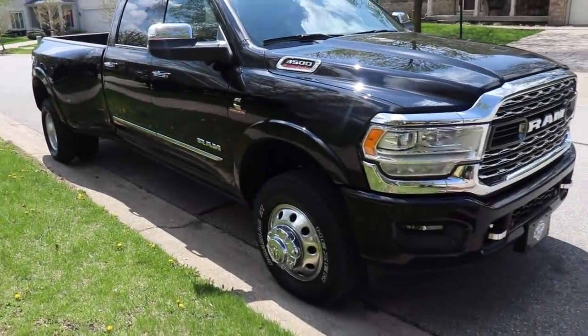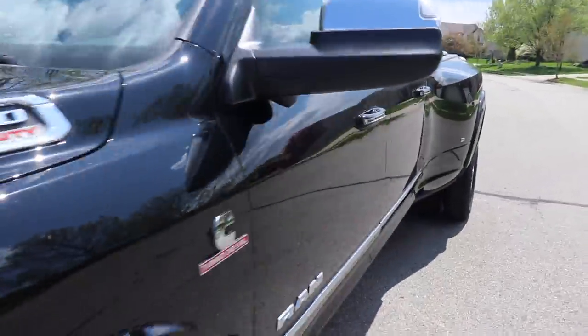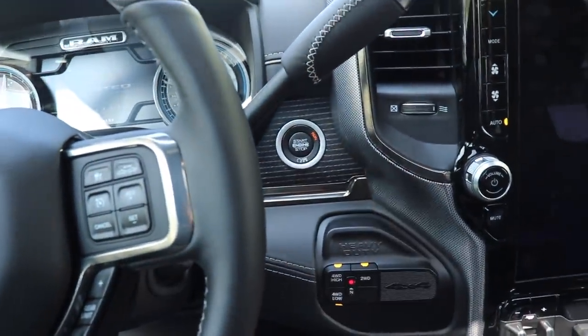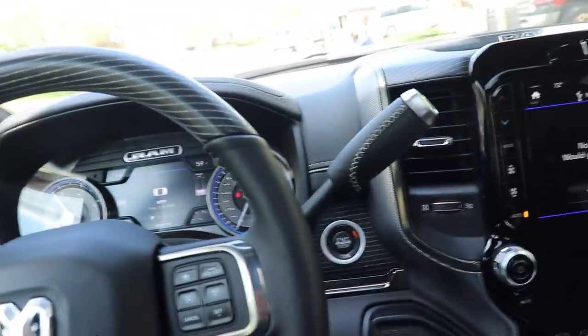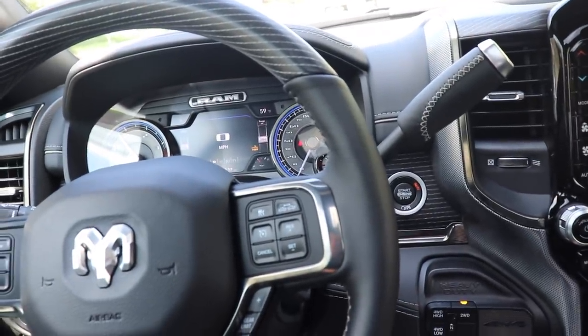We're going to be putting a bed cover on the 2019 RAM 3500 Limited — let's get this truck pulled in. We've got some big plans for this truck. Don't think it's just going to stay stock with a tonneau cover — we've got wheels, tires, a lift kit, delete and tune stuff on the way. We're super stoked and can't wait to show you guys the end product.